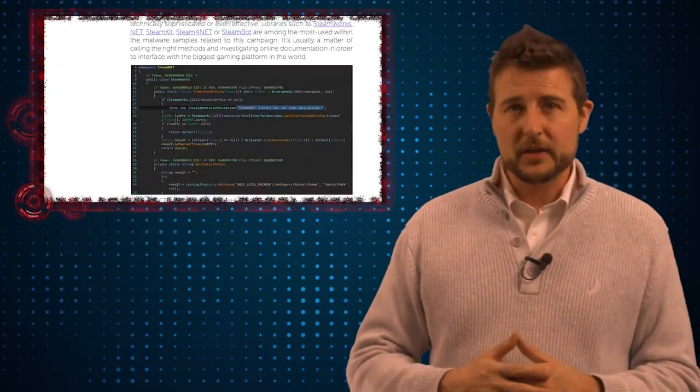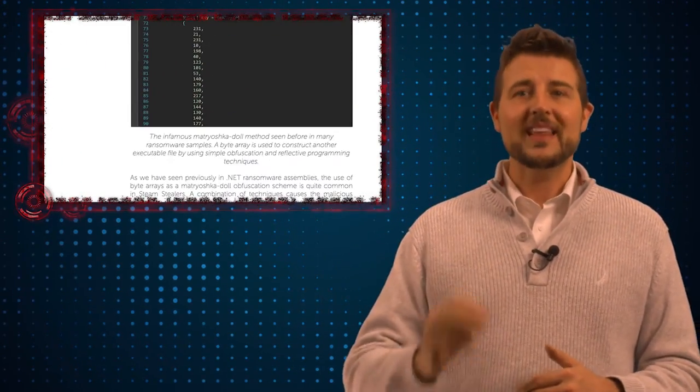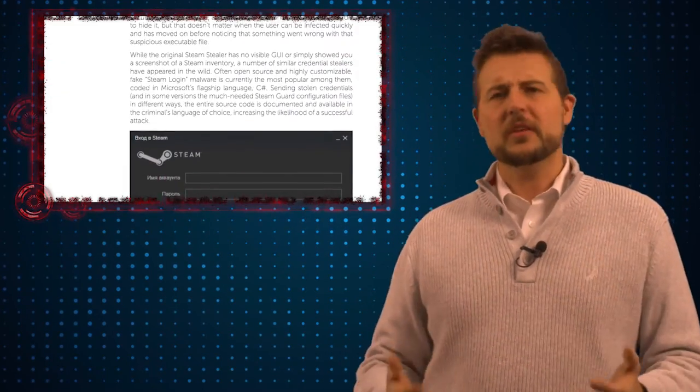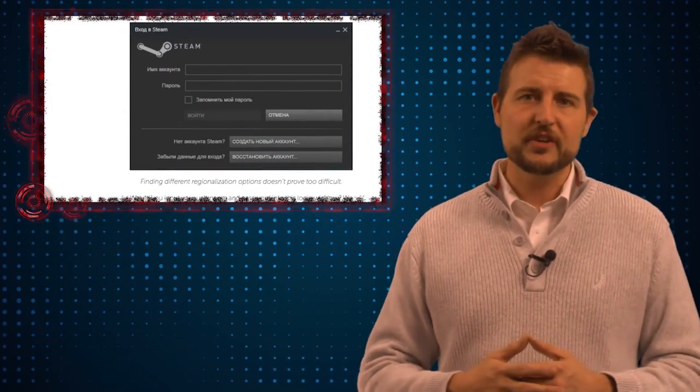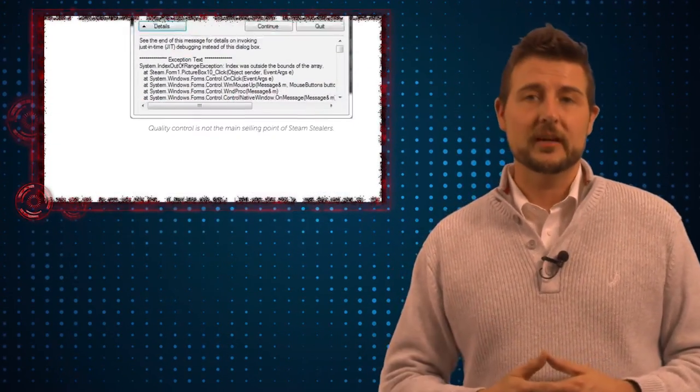It's actually a bigger problem than you might think. According to Steam, over 77,000 users have their accounts hijacked every month. And while some of those hijacks may be due to phishing attacks, it turns out that a big majority of them are associated with these Steam Stealers.